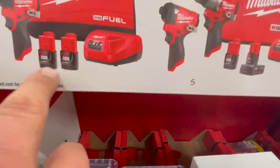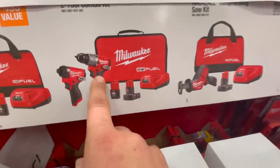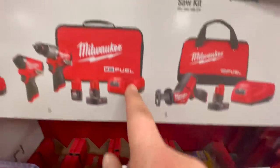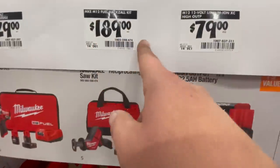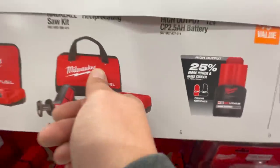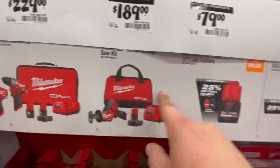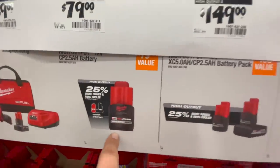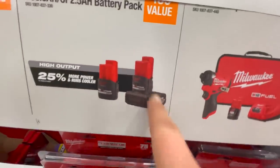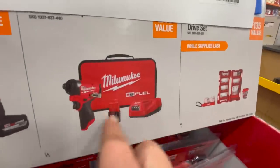For $229 you get the Gen 3 hammer drill fuel and impact driver with a 4 amp hour and 2 amp hour battery, charger, and a bag. For $189 you can get the single-hand reciprocating saw kit with a 1.4 amp hour battery, charger, and a bag — and you get a free 2.5 amp hour HP battery with those kits. Or it's $79 for the battery only. For $149 you get the 2.5 and 5 amp hour high output batteries — I bought that, that is a deal.